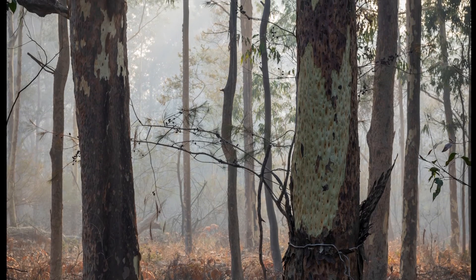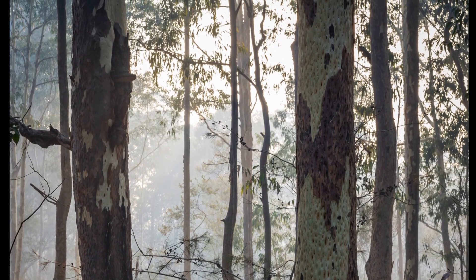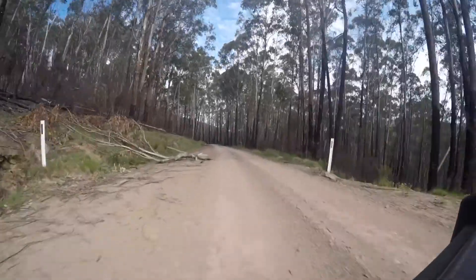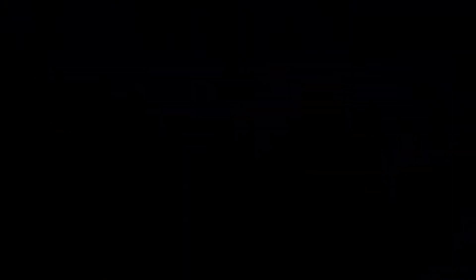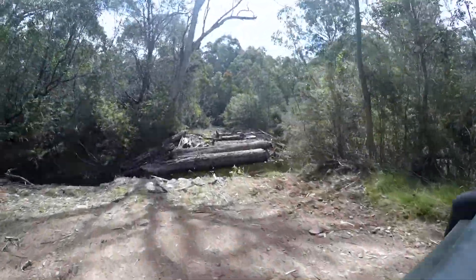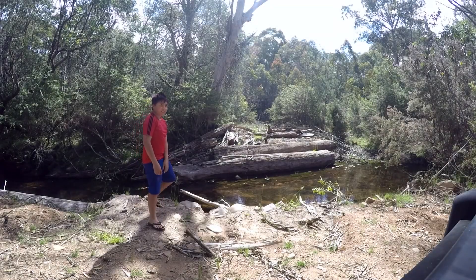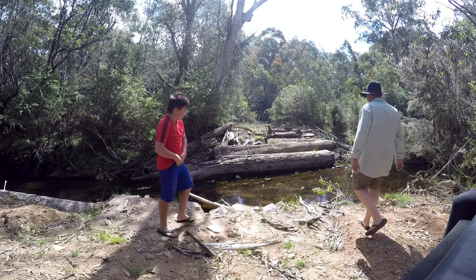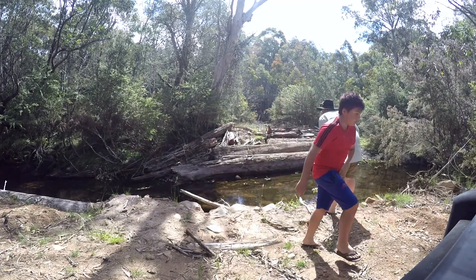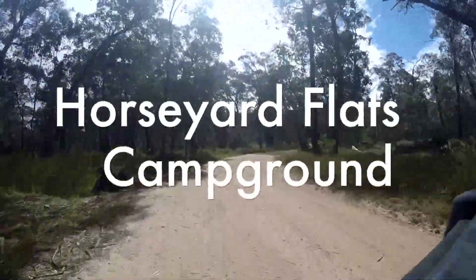We drove straight from Melbourne to La Cola, filled up with fuel there, grabbed a bite to eat, and had a bit of a look around. We were heading up to a campsite called Horse Yard Flats campground. On the way, we wanted to go and have a look at the Morocco Hut. We took a small track on the map to get there but ran into a dead end, so we spun around and headed straight to Horse Yard Flats campground.